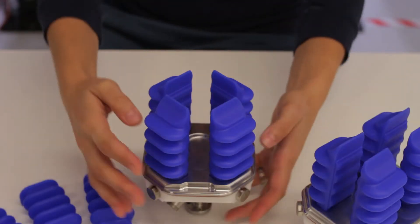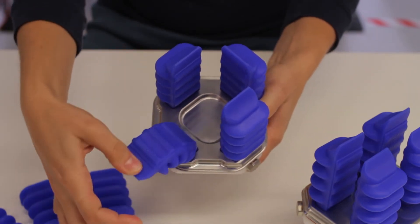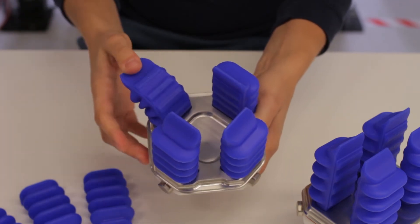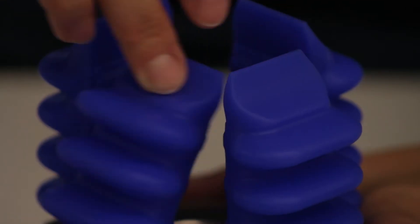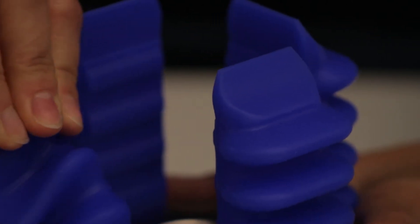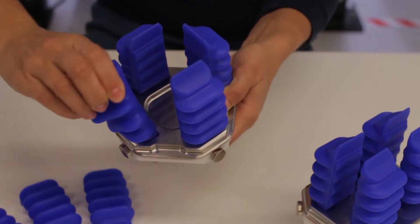By leveraging material science, we at Soft Robotics are able to build grippers made completely of soft, flexible materials, instead of traditional rigid components like servos and linkages. Because we leverage material science in our designs, Soft Robotics is able to incorporate FDA-approved materials to build grippers for the food and beverage industry.